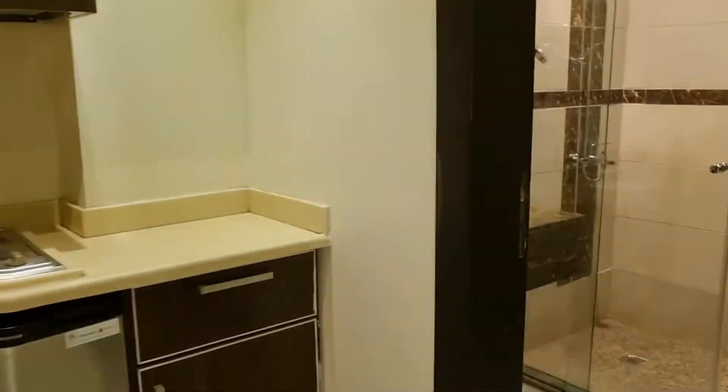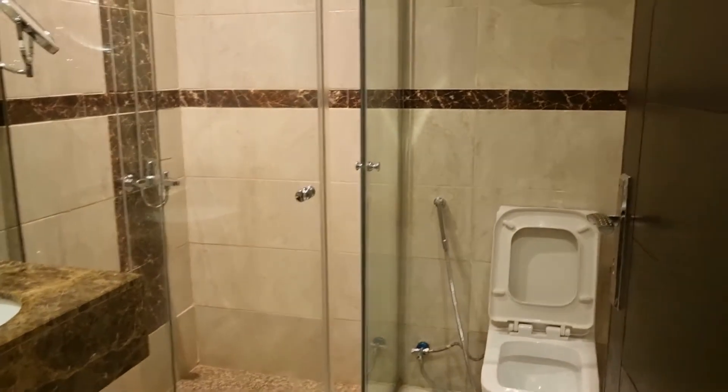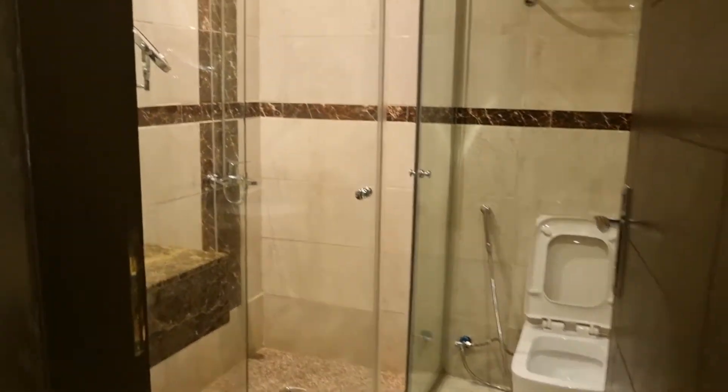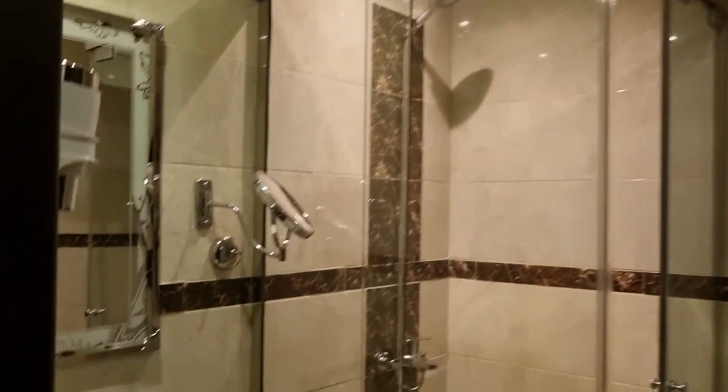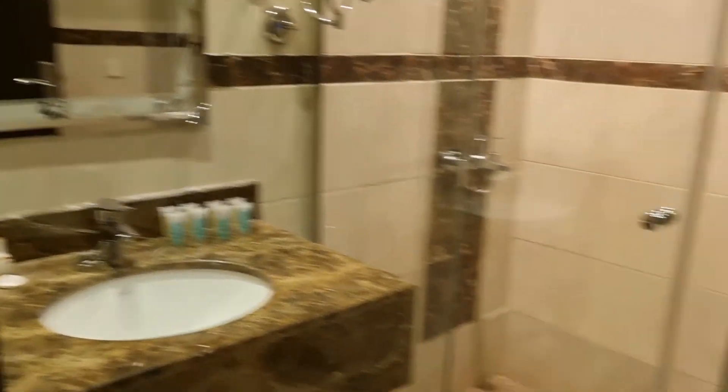And the washroom is here, or the bathroom. It's kind of like a wet washroom with a walk-in shower. And the toiletries.